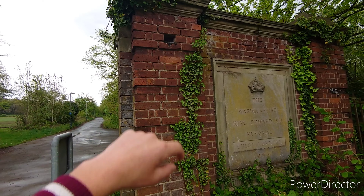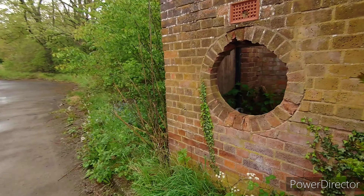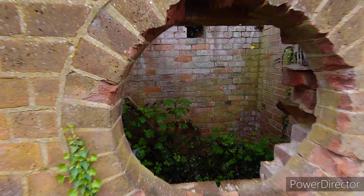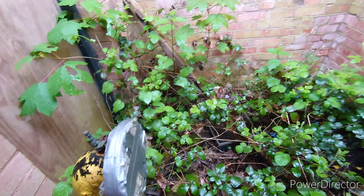There's a bit of light there, look. Well, that's weird, isn't it? What's through the hole? Smells of gas. I think that might be a gas pump or something.